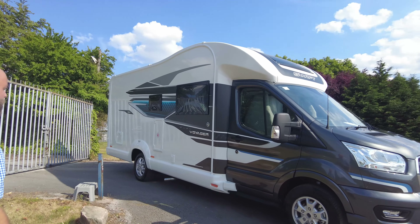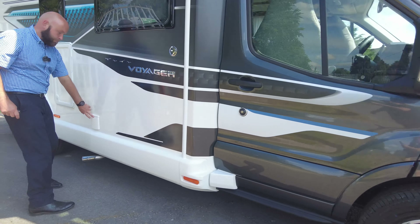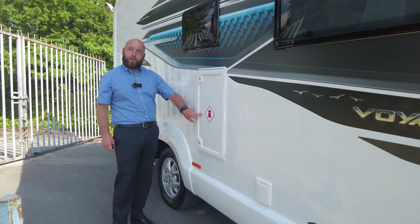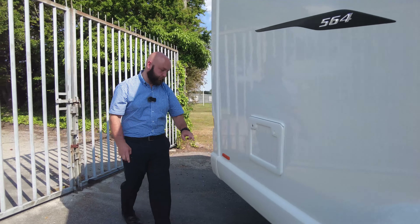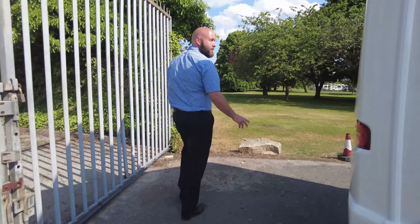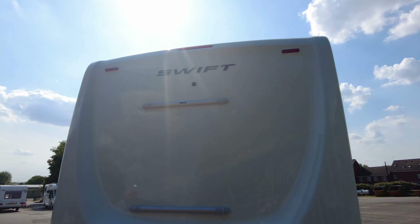Let's have a bit of a look around. You've got the grey cab with the decals that follow it back as well. There's a powerpoint, gas bottles, toilet cassette on the back, and you've also got your bike rack fitment and your reversing camera.